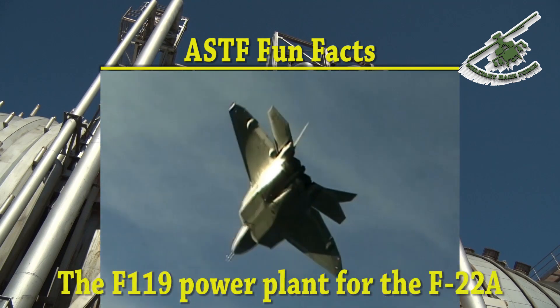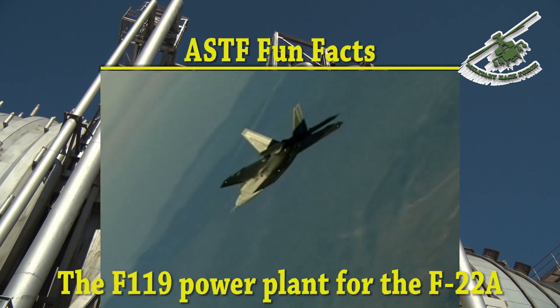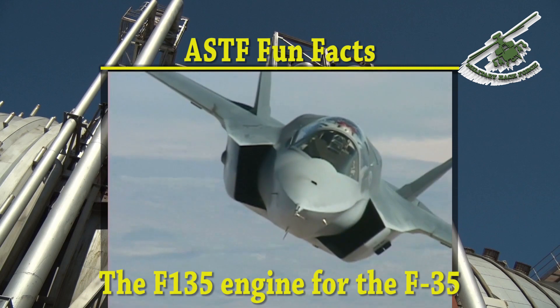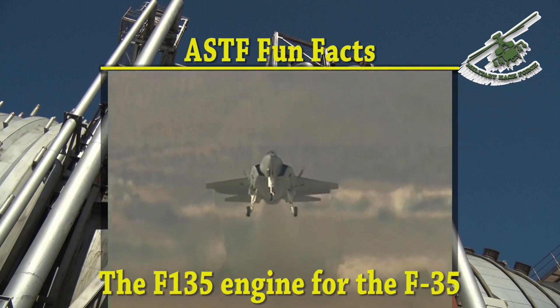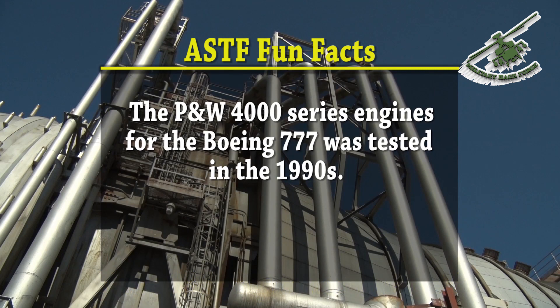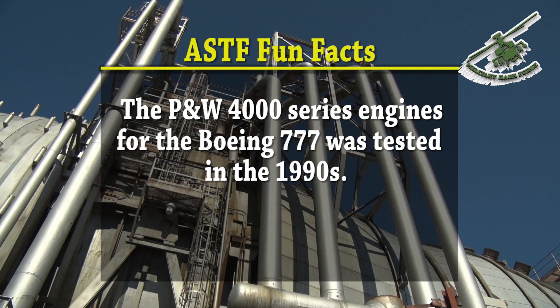The Pratt & Whitney F-119 power plant for the F-22A Raptor air dominance fighter has been tested in ASTiF. The F-135 engine for the F-35 Lightning II joint strike fighter has also been extensively tested here. The PW-4000 series engines for the Boeing 777 were tested in the 1990s.